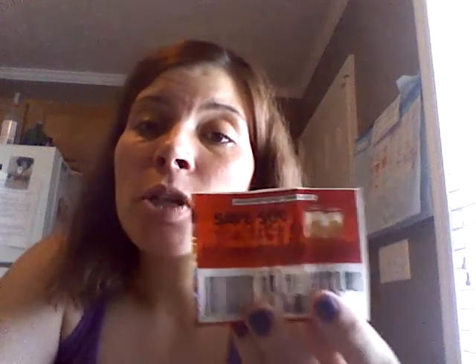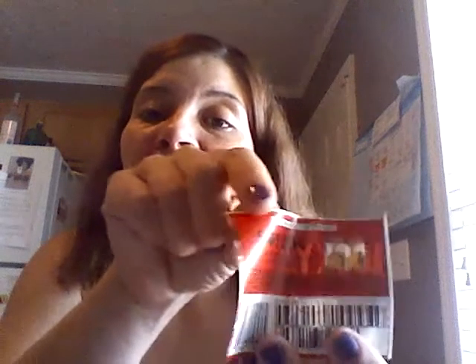As far as the coupons that are coming out in the newspaper, this is just an example of one. Some coupons you're going to find have one barcode and some are going to have two. Now, sometimes you're going to get Target coupons and other store coupons in the newspaper. So what you want to look for are manufacturer coupons. You're going to have your expiration date.